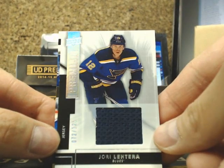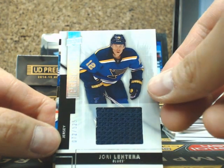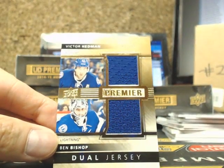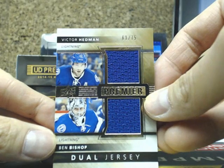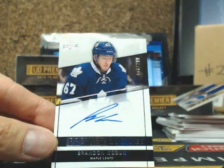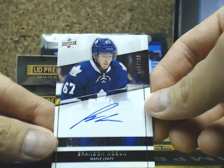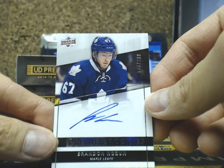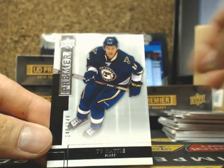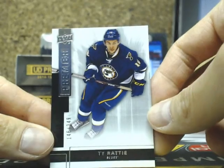Our next one is a Uri Latera Premier jersey — Rookie Jersey — for the Blues, going out to Joel. We have a dual jersey of Victor Hedman, Ben Bishop, 61 of 75, for the Lightning. And more hits for Toronto — we're only two boxes in — we got Brandon Kozon, 299, Maple Leafs going out to Doug. And a Tyratty Premier Rookie for the Blues of Tyratty, going out to Joel.